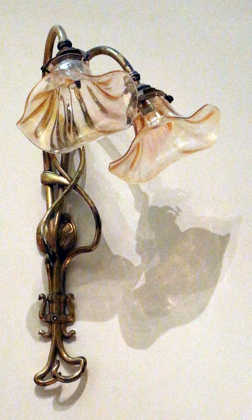A light fixture (US English), light fitting (UK English), or luminaire is an electrical device that contains an electric lamp that provides illumination.